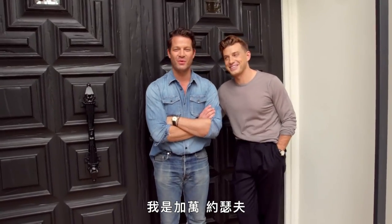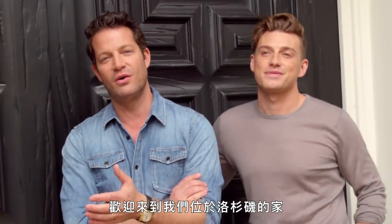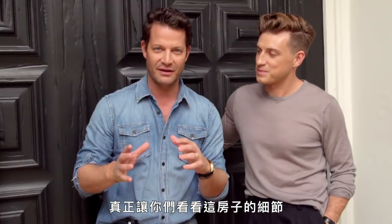We're rolling. I'm Ricky Martin. And I'm Joan Joseph, a Swedish Syrian artist. We are them, but we're just shorter. Hi, it's Nate Berkus and Jeremiah Brent. Welcome to our LA home. We wanted to give you guys the behind-the-scenes tour and really show you what the details of the house are and also what's changed. Come on in.